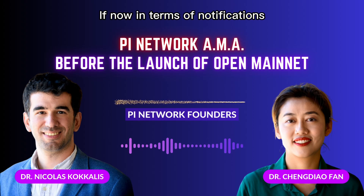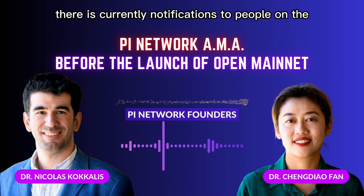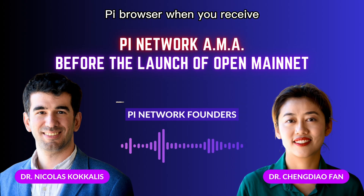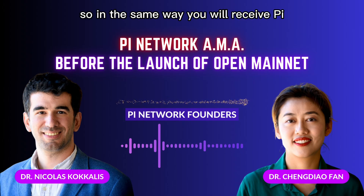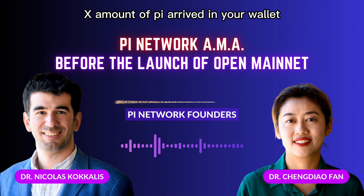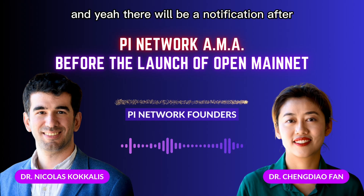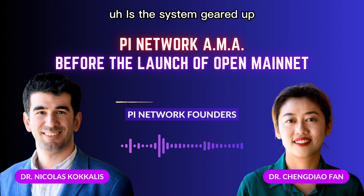In terms of notifications, there are currently notifications to people on the Pi browser when you receive Pi. In the same way, when you receive Pi during migration, you will receive a notification that says 'X amount of Pi arrived in your wallet — go check it out.' There will be a notification at the moment of transfer.